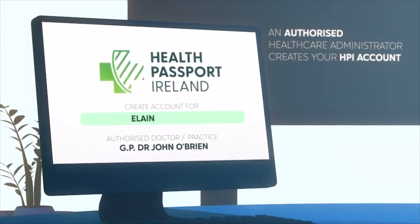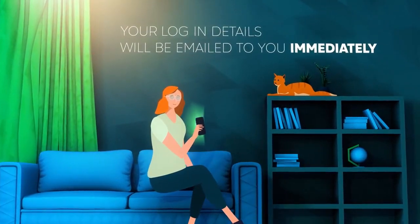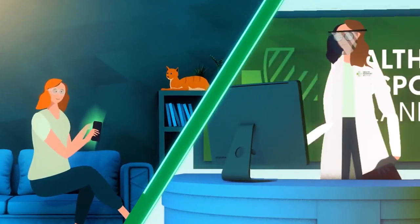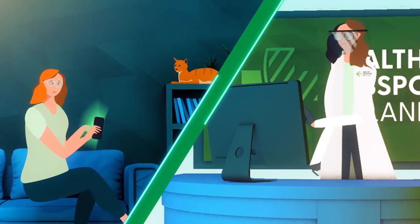After your COVID-19 test, an authorised healthcare administrator creates your Health Passport Ireland account. Your login details will be emailed to you immediately, with a link to download your Health Passport mobile app. The authorised healthcare administrator securely updates your COVID-19 test results in your Health Passport.